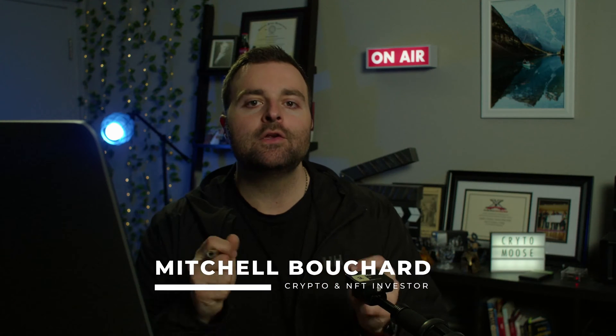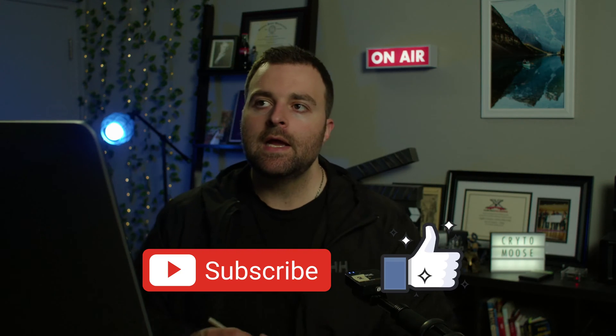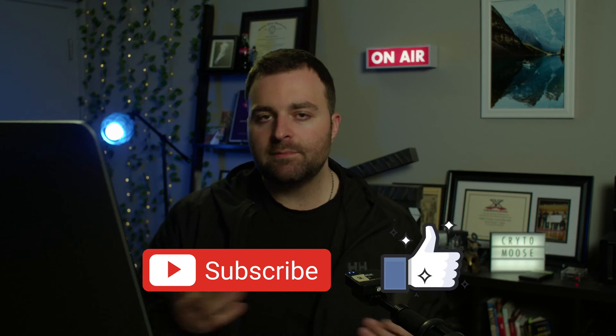Welcome everybody, it's Crypto Moose — Mitchell Bouchard, your crypto and NFT investor. On this episode we're going to get into why you should own a hardware wallet. Specifically we're going to talk about cold storage, why I use it, and how you can do it effectively. There are so many different ways to go about this, but you should get your crypto off of online exchanges — I'm going to explain why.